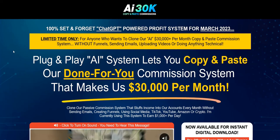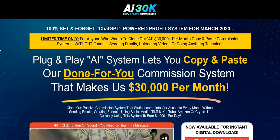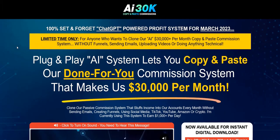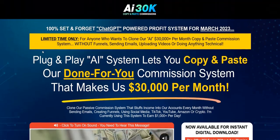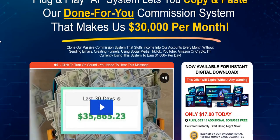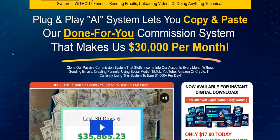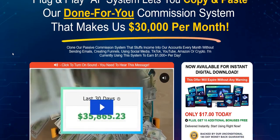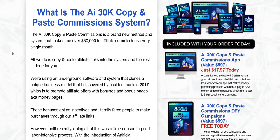AI 30k Copy and Paste Commissions is done by a top Warrior Plus vendor who does lots of product launches on Warrior Plus with various different systems, softwares, and strategies. They all have a very similar structure to the sales page here. I've taken a quick look inside the members area to see how all this works. Although it's not that clear on the sales page what it does, basically it gives you done-for-you mini sales funnels that you can use to promote Warrior Plus affiliate products. You go through the process of applying to become approved as an affiliate for a Warrior Plus affiliate product, and then you've got these done-for-you campaigns in the members area that you can use to promote the affiliate product.